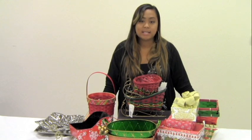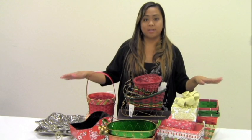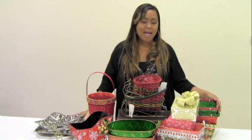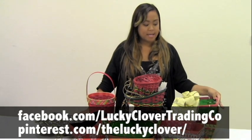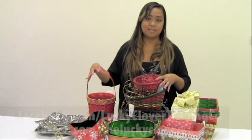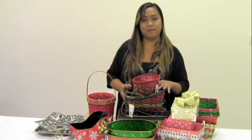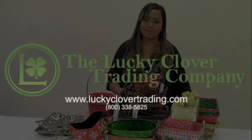If you have more questions give us a call. This is just a very small selection of what we actually carry — there are a lot more different sizes and colors. Visit our website at www.LuckyCloverTrading.com and also on Facebook and Pinterest. These baskets today don't have anything in them, so if you need ideas for how to make a gift basket or what to put in them, we have a lot more great information and tips there.